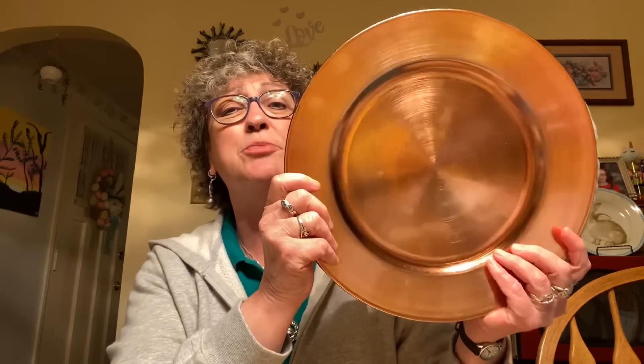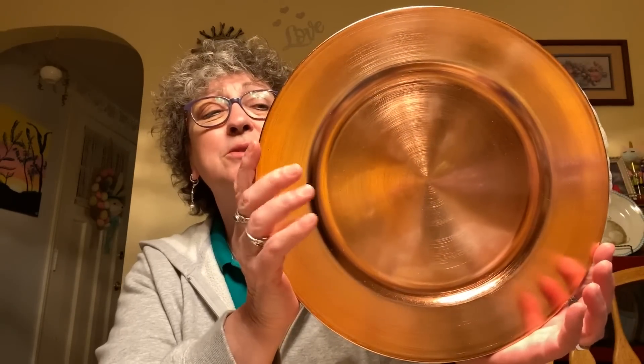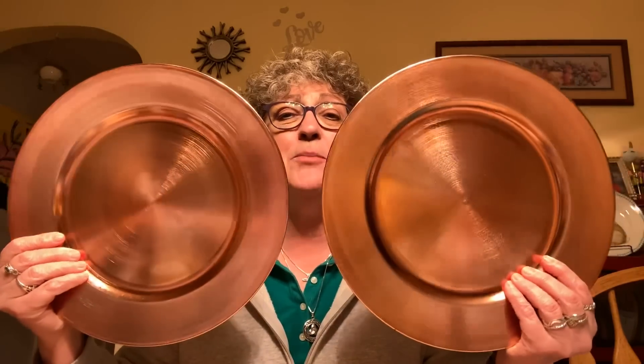Next I found the rose gold charger plates — look at how beautiful this is. It is absolutely beautiful. I picked up two of them. They would be great for crafting or even using as actual charger plates; I just thought this copper color was absolutely gorgeous. I wish I had gotten more, but I was trying to budget a little bit, so I only got those two.